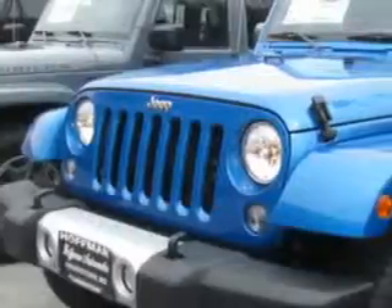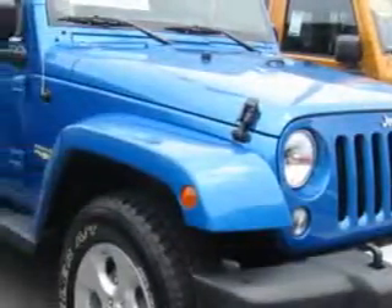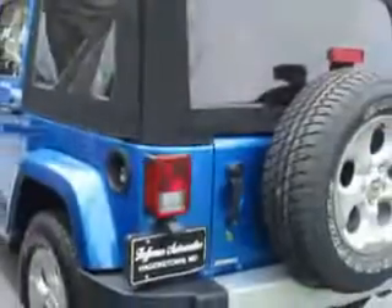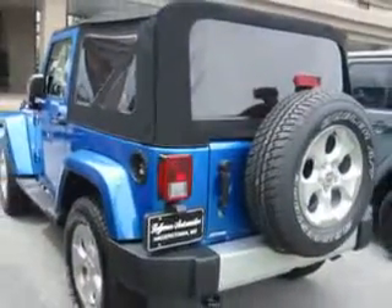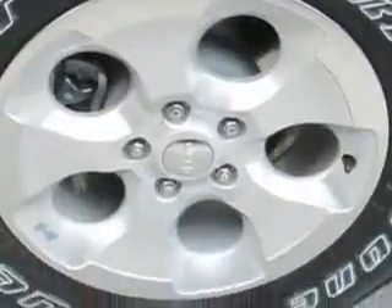Check out this Hydro Blue 2015 Jeep Wrangler SUV 4x4 equipped with a six-cylinder engine. Enjoy an impressive 21 miles to the gallon on this great SUV with features like trailer wiring and Uconnect satellite communications.